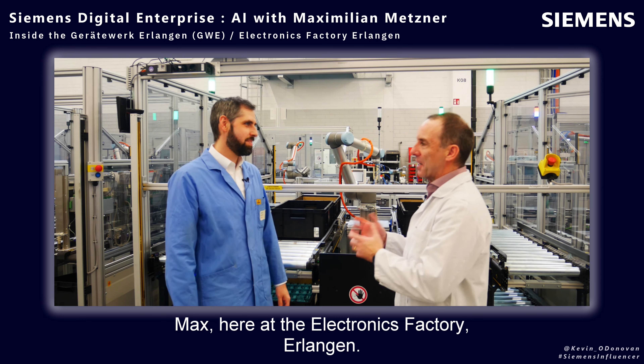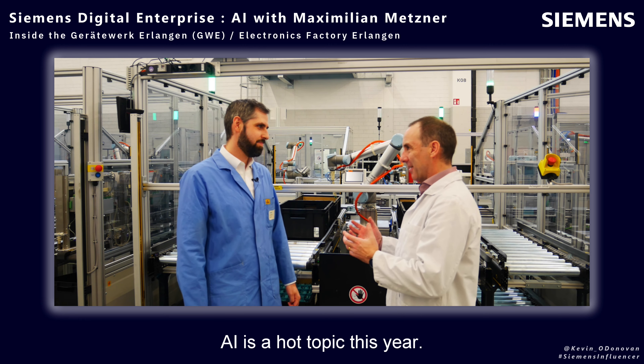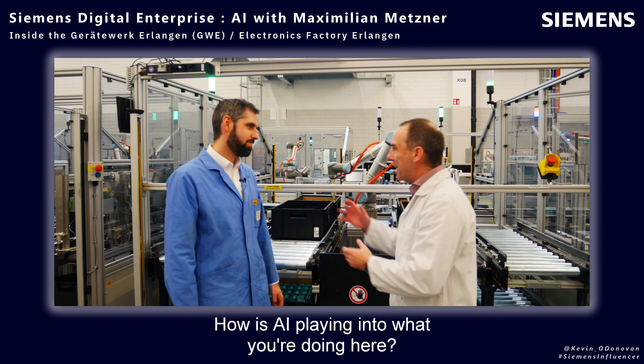Max, here at the electronics factory Erlangen, AI is a hot topic this year. How is AI playing into what you're doing here?